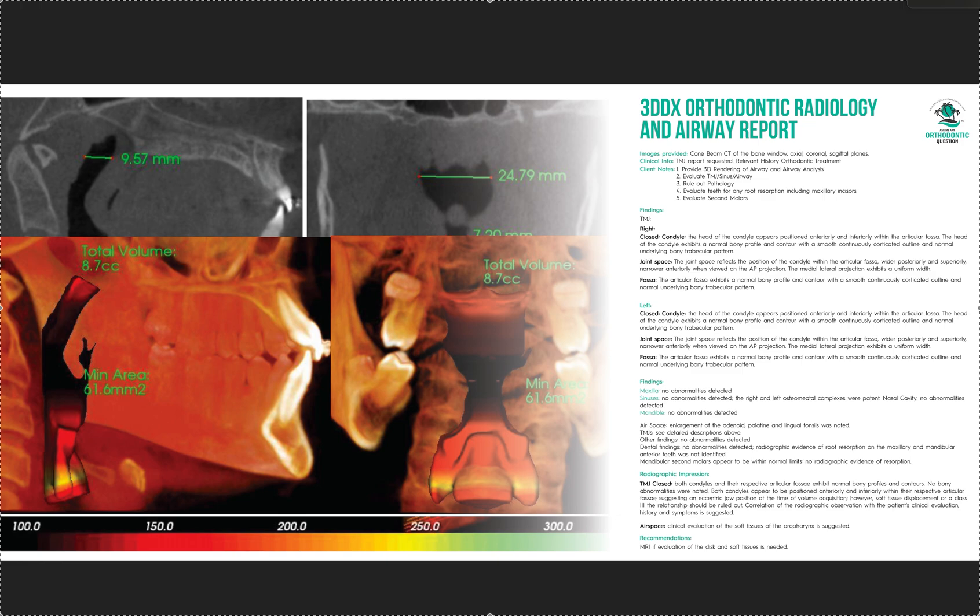Dr. Amanda with Straight Smile Solutions at straightsmilesolutions.com. Today we're going to talk about 3DDX again — this is another one of these companies that either I reached out to or they reached out to me, thinking that we had something our clients could use in common, and this would be orthodontic radiology and airway reports.